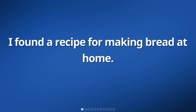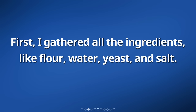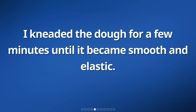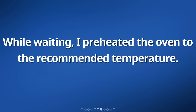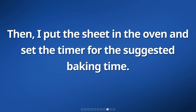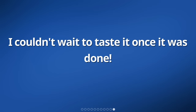I found a recipe for making bread at home. It had a list of ingredients and step-by-step instructions. First, I gathered all the ingredients: flour, water, yeast, and salt. Then, I mixed them together in a big bowl to form a dough. I kneaded the dough for a few minutes until it became smooth and elastic. After that, I let it rise in a warm place for an hour. While waiting, I preheated the oven to the recommended temperature. Once the dough had risen, I shaped it into a loaf and placed it on a baking sheet. Then, I put the sheet in the oven and set the timer for the suggested baking time. As the bread baked, the wonderful smell filled the whole house. I couldn't wait to taste it once it was done.